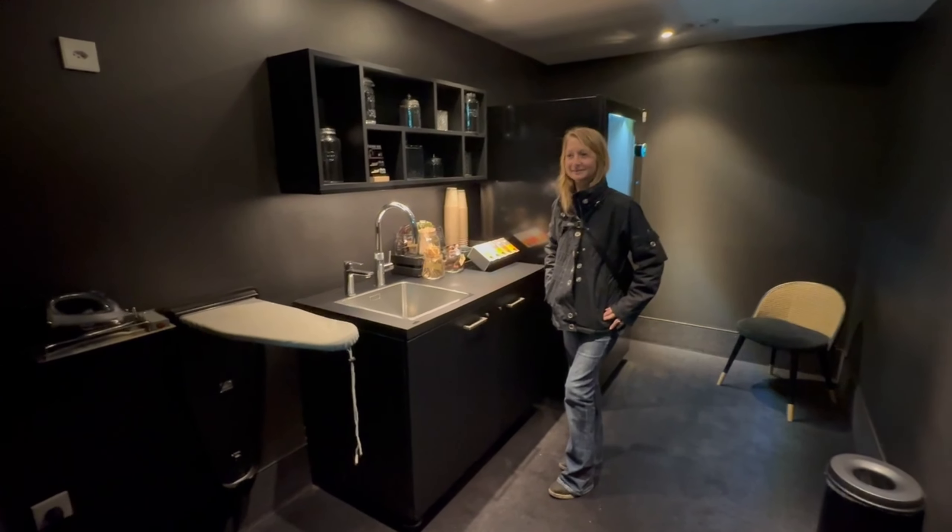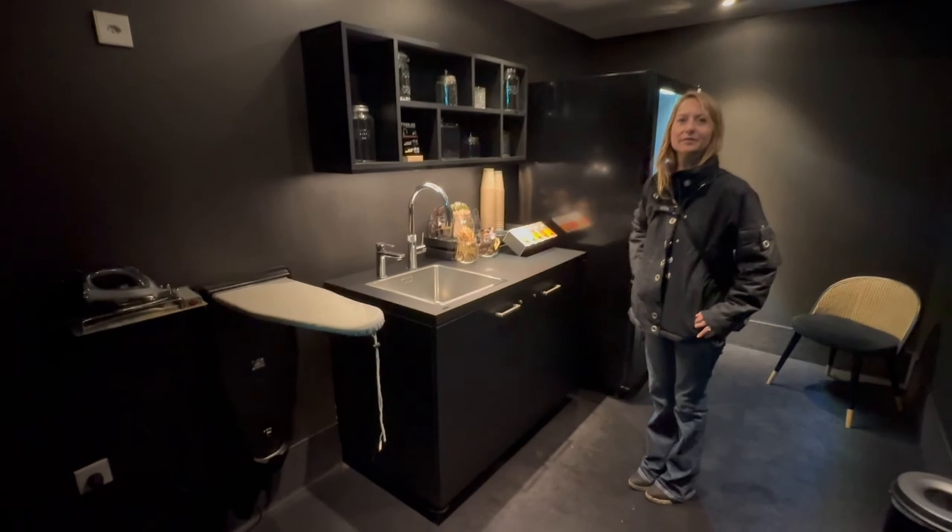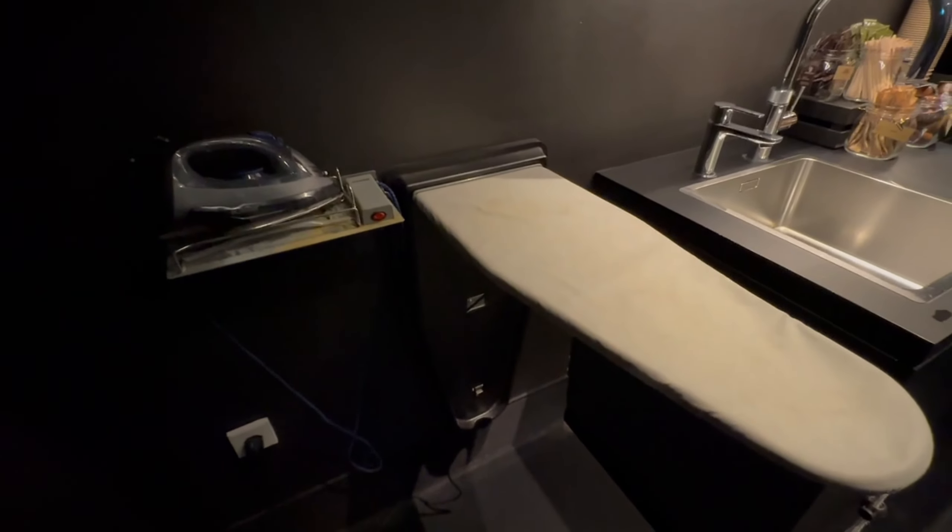What do we have here? A little T-bar where you have ironing clothes. Look at that cute little ironing board.